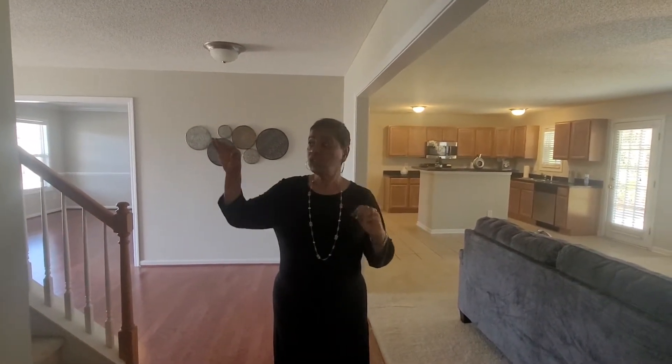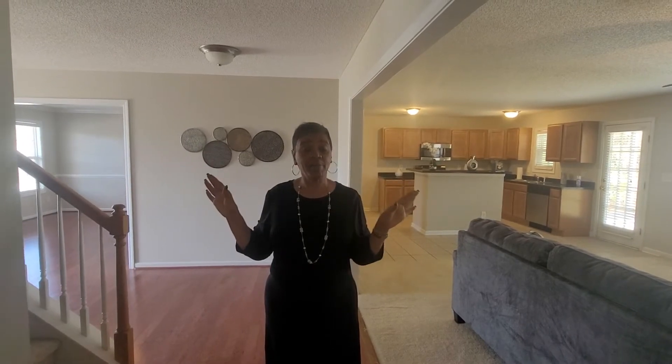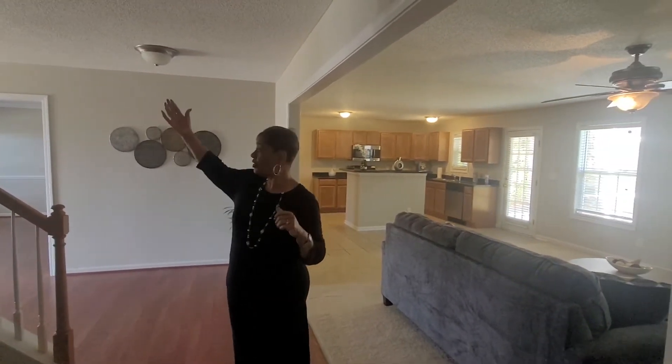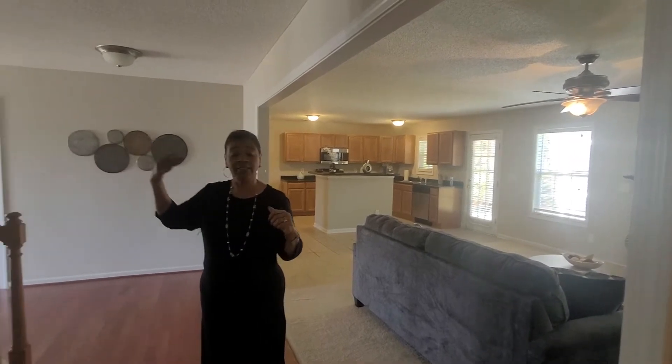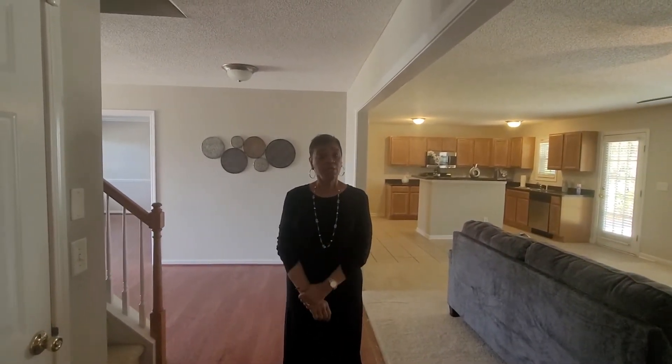Also, once you reach the loft area, we have a porch outside — a patio porch — so you can put your chairs out there, relax, and look out into the community. Across the street is the community pool, and you have a nice, beautiful view of everything around you in Jacobs Creek. Great community.